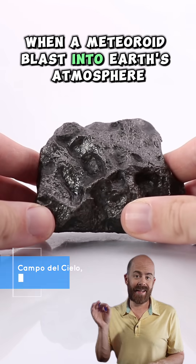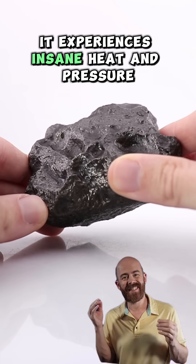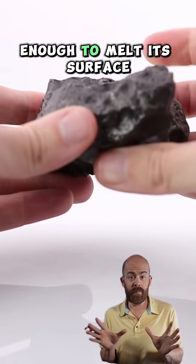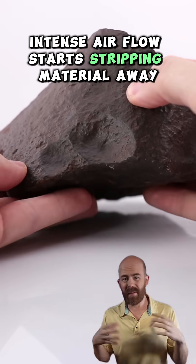When a meteoroid blasts into Earth's atmosphere at over 50,000 miles per hour, it experiences insane heat and pressure — enough to melt its surface. As the surface melts, intense airflow starts stripping material away.